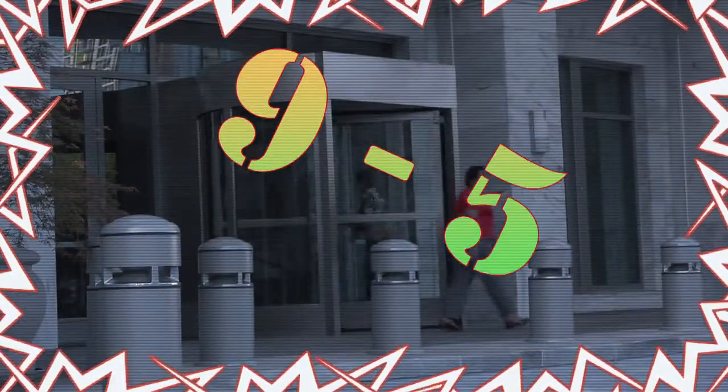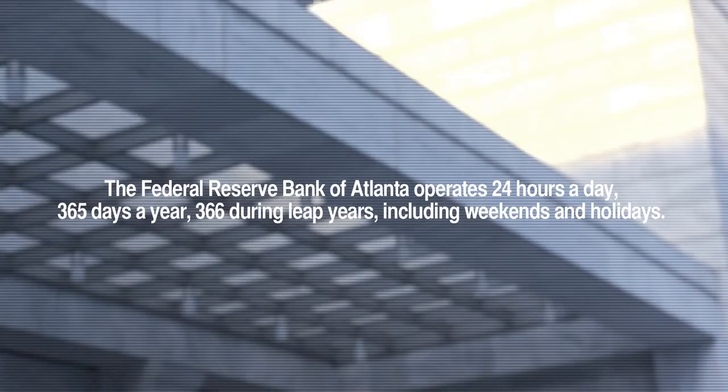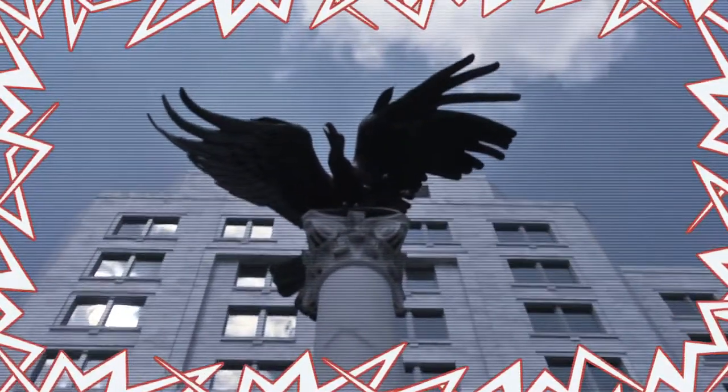Employing 1,200 people, 9 to 5, Monday through Friday. The Federal Reserve Bank of Atlanta operates 24 hours a day, 365 days a year — 366 during leap years — including weekends and holidays. Results may vary. The Federal Reserve Bank of Atlanta: you've got to be there.